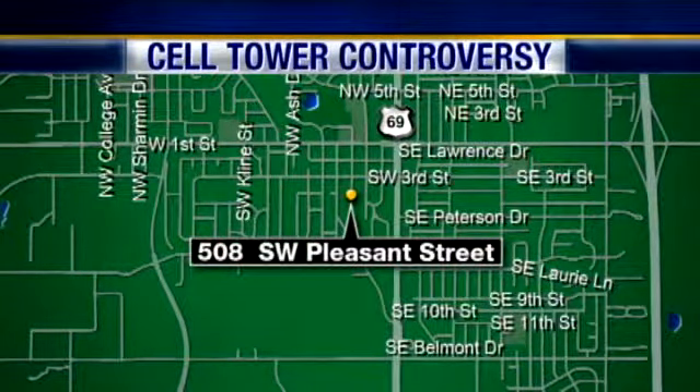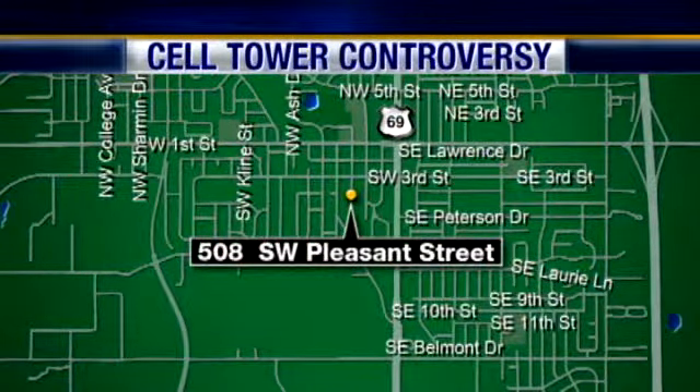Residents of one Ankeny neighborhood are about to have what they call an unsightly landmark built in their community. AT&T is leasing a plot of land from the Ankeny School District and wants to build a cell phone tower on the location. It will be in one corner of the maintenance facility on Southwest Pleasant Street. News Channel 8's Hannah Pickett joins us with more.